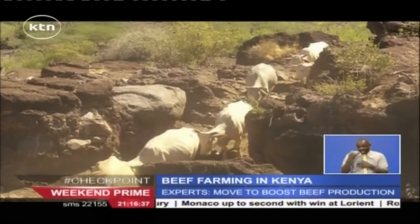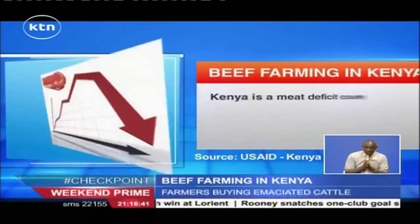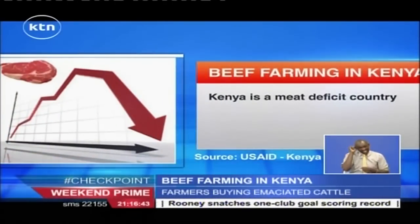These countries include Ethiopia, Somalia, Tanzania, and Uganda, making Kenya a meat deficit country.